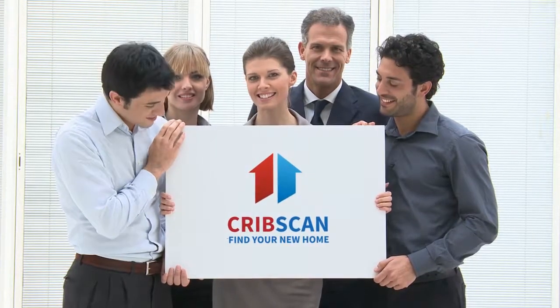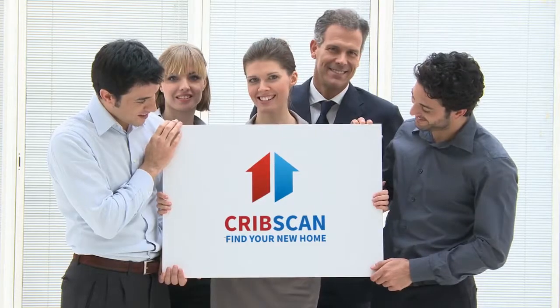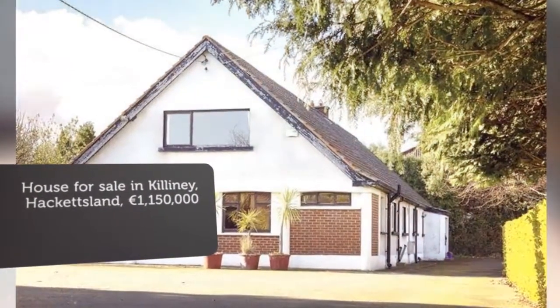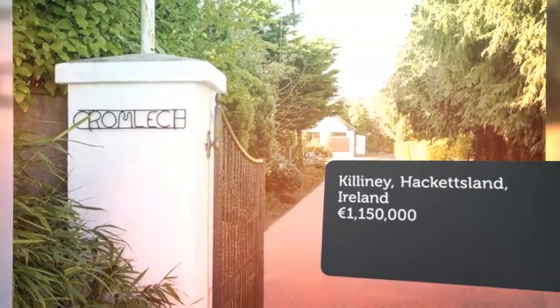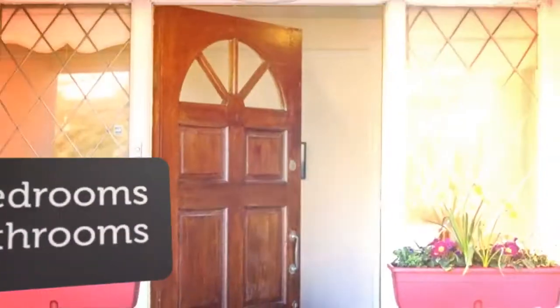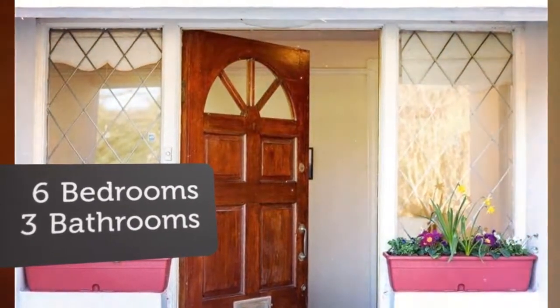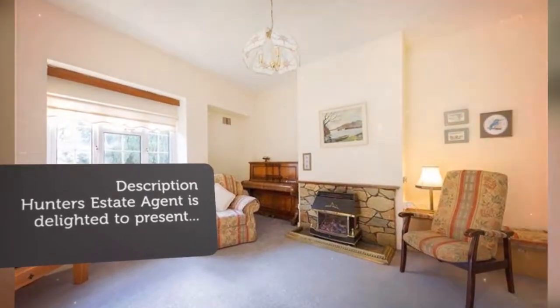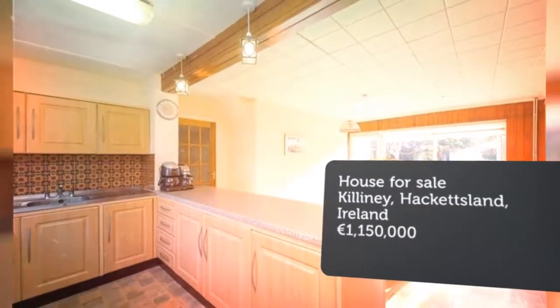Hunter's estate agent is delighted to present to the market this rare and exciting opportunity to acquire a superb residential property on a large site in the heart of Killiney. Cromage Cottage consists of a large detached dormer bungalow extending to 298 square meters / 3,200 square feet, constructed in circa 1960.